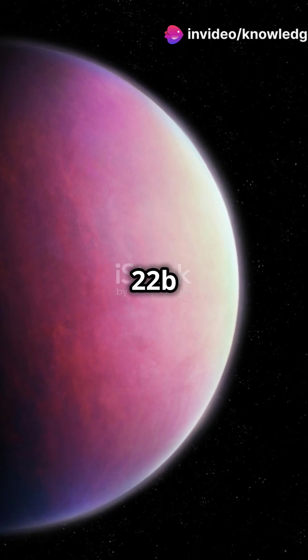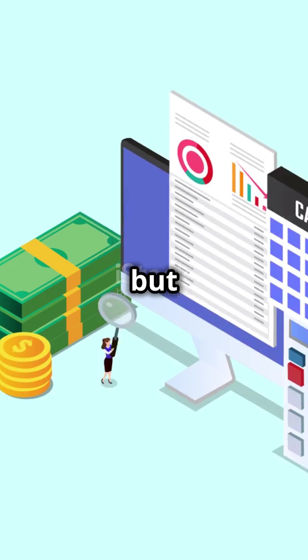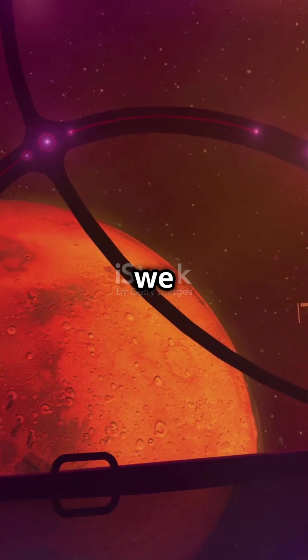So could Kepler-22b be hiding alien life? Some evidence suggests it might, but there's still a lot of skepticism. Until we get more concrete data, we can only speculate.